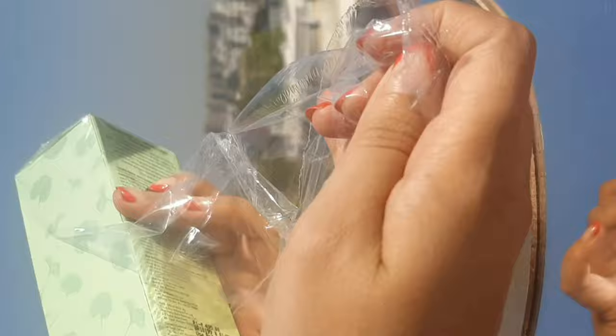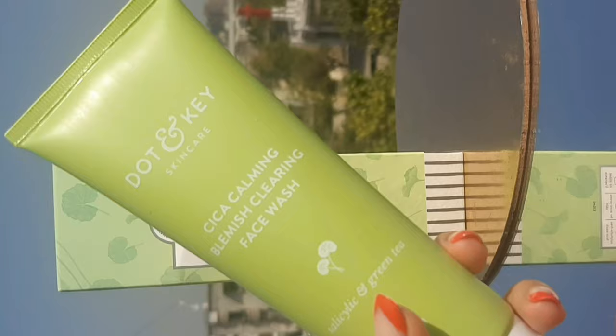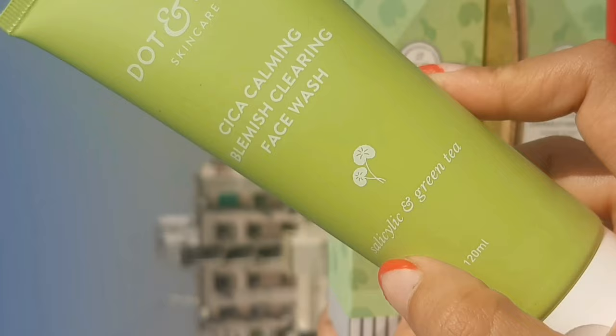For a cleanser, I've been using this Cica Calming Blemish and Clearing Face Wash. The cica ingredient is amazing because it heals like a dream — cica is a skin healing and soothing ingredient that minimizes skin inflammation and repairs damaged skin.